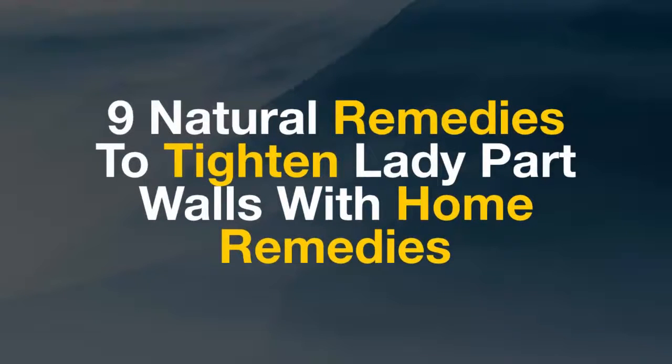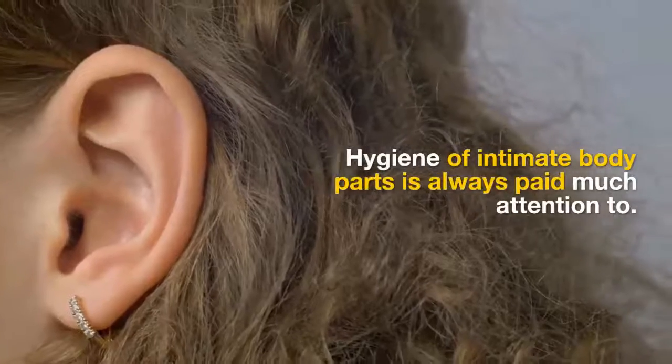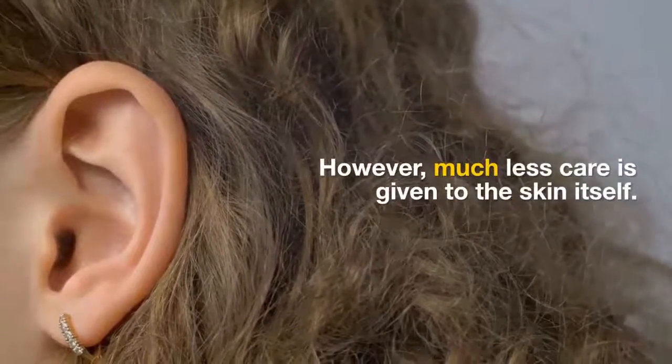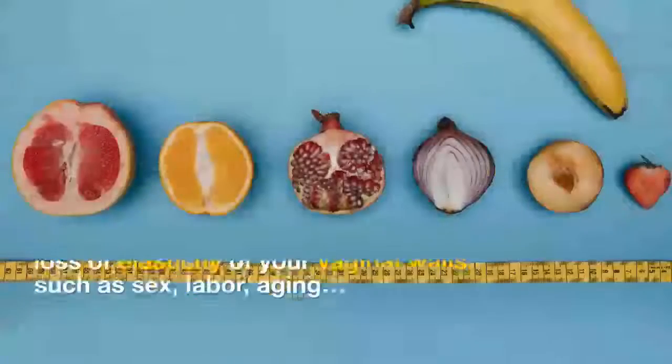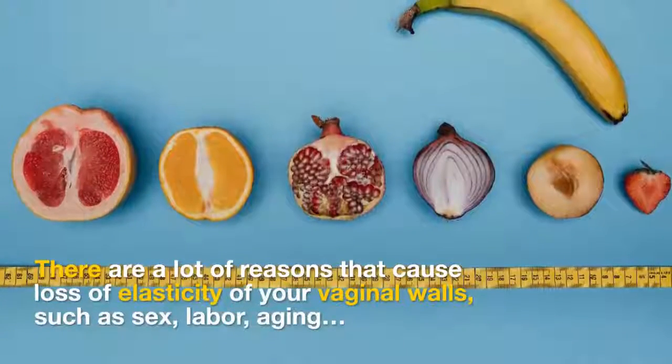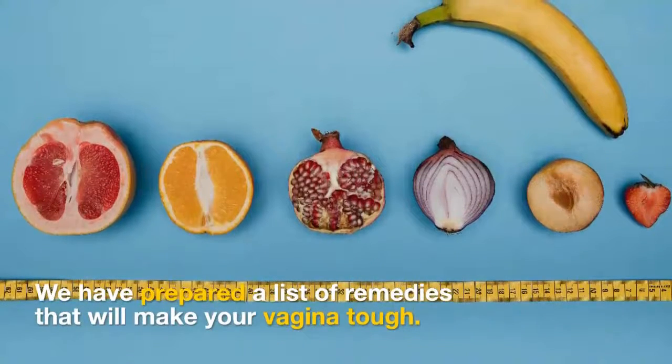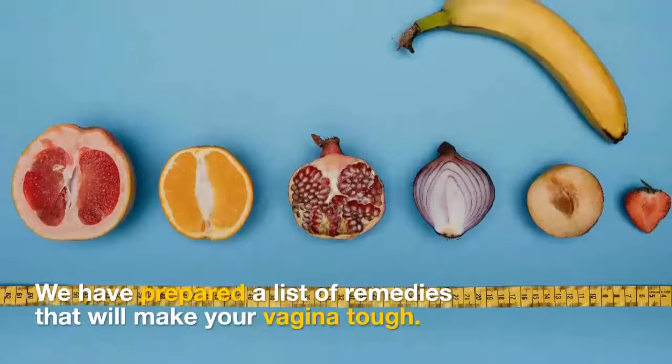9 Natural Remedies to Tighten Lady Part Walls with Home Remedies. Hygiene of intimate body parts is always paid much attention to. However, much less care is given to the skin itself. There are a lot of reasons that cause loss of elasticity of your vaginal walls, such as sex, labor, and aging. We have prepared a list of remedies that will make your vagina tougher.